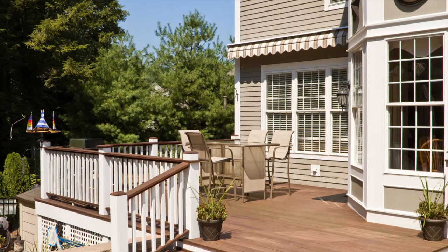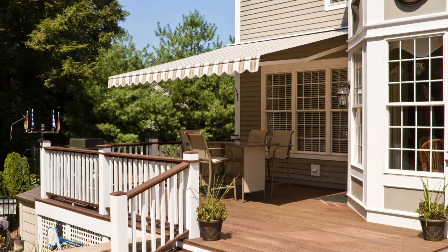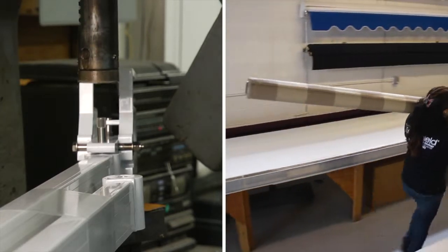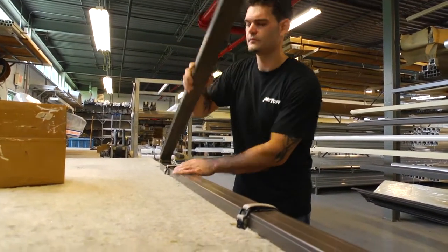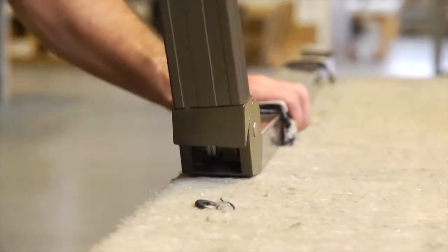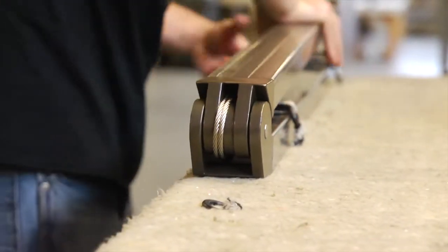Established in 1980, Toff Industries has three decades of experience manufacturing the highest quality awnings and outdoor canopies. Our innovative designs and outstanding attention to quality make Toff one of the leading manufacturers of retractable awnings for the home and office.